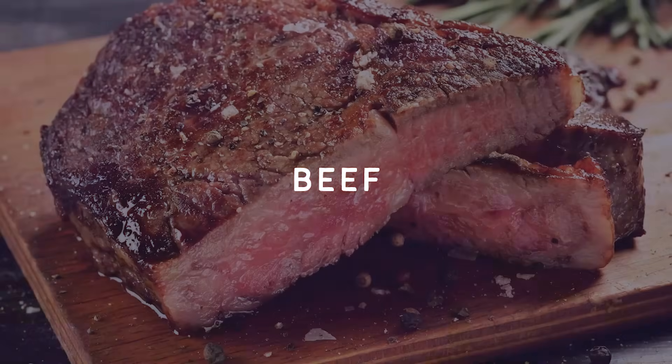Next up we have beef. Beef is probably the most nutritious meat you can eat — well, actually tied with lamb. It is an amazing source of protein and also a really great source of bioavailable iron. For women especially, it's really important that we get enough iron every day. A lot of young women are not getting enough and they're becoming anemic just because red meat has been demonized.